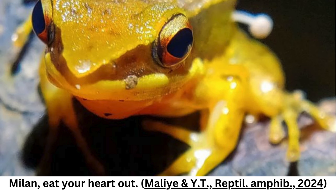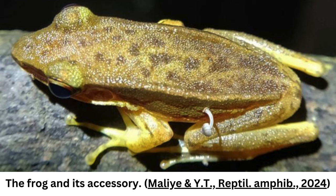Bonnet mushrooms, however, are not known to infect or grow on living animals. They are saprotrophic and grow in leaf litter and on rotting wood, feeding themselves on the decay of organic matter and playing a vital role in forest floor recycling.